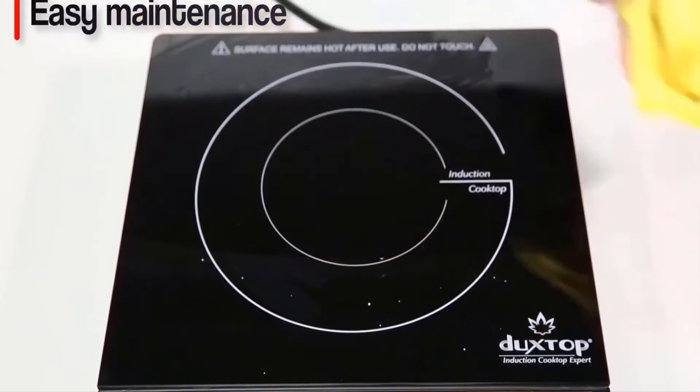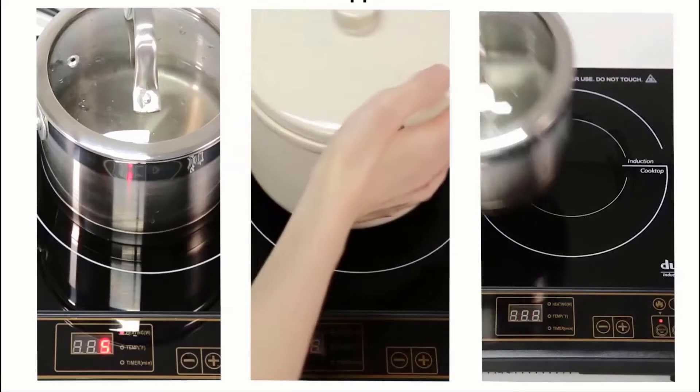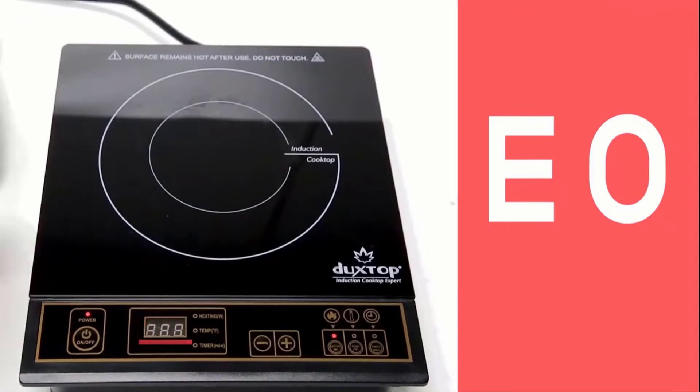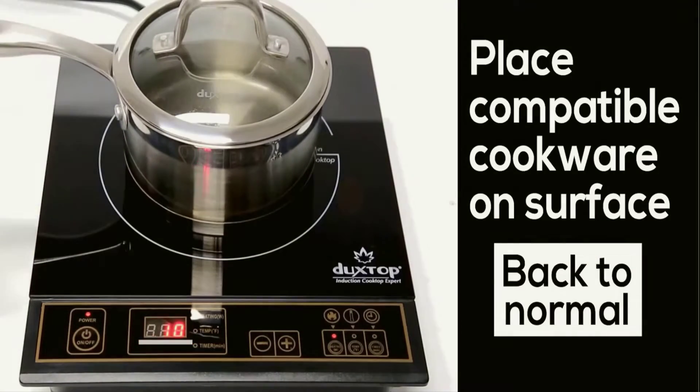Advantages: 120V and 15A compatibility, built-in countdown digital timer, low and high voltage warning system, easy to clean, and a 2-year warranty.